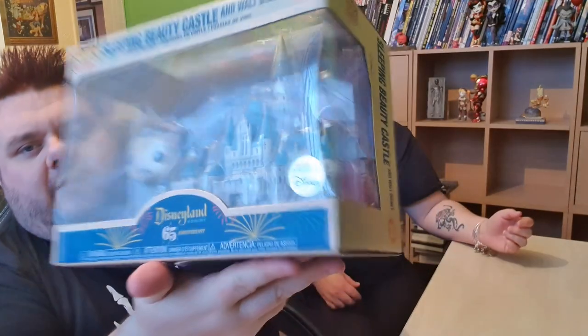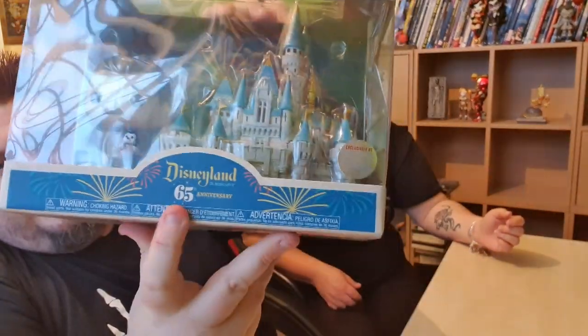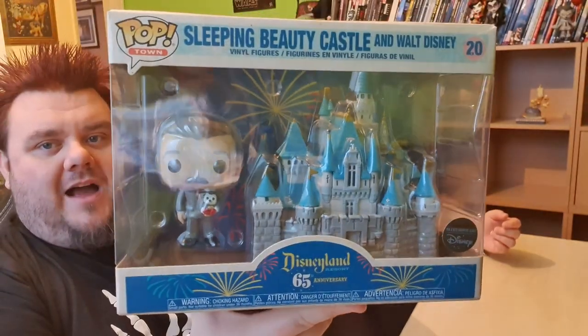I thought it'd be sort of like a tiny little pop and then a tiny little Walt, but no, it's full-size Walt pop and it's exclusive to the Disney company. It's got the holographic logo on the front there, so it's exclusive to Disney, and this is part of Disneyland's 65th anniversary for the Disneyland park.